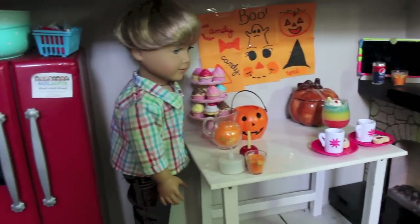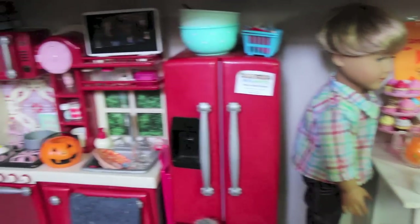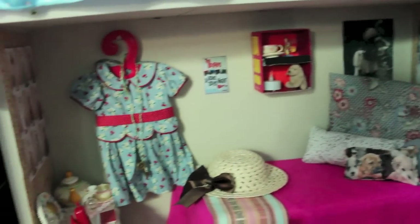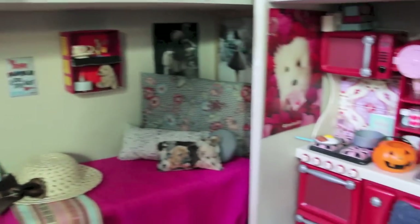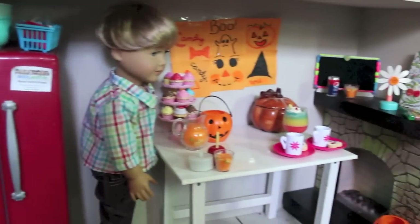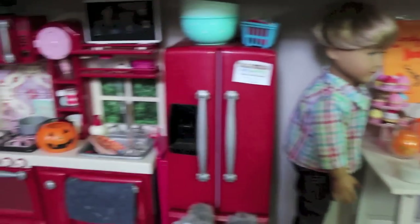So that is a closer look at my American Girl doll house during Halloween. Don't forget to check out parts 2 and 3 — when those are up I'll leave the links in the description. Thank you guys again for watching, for subscribing, and for leaving lovely comments. Bye guys!